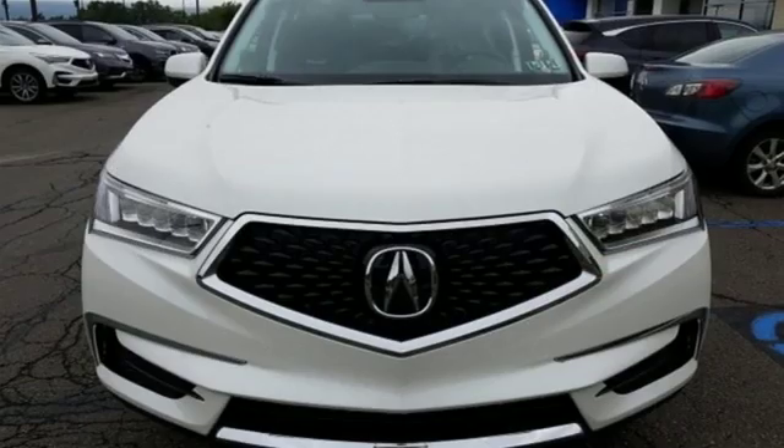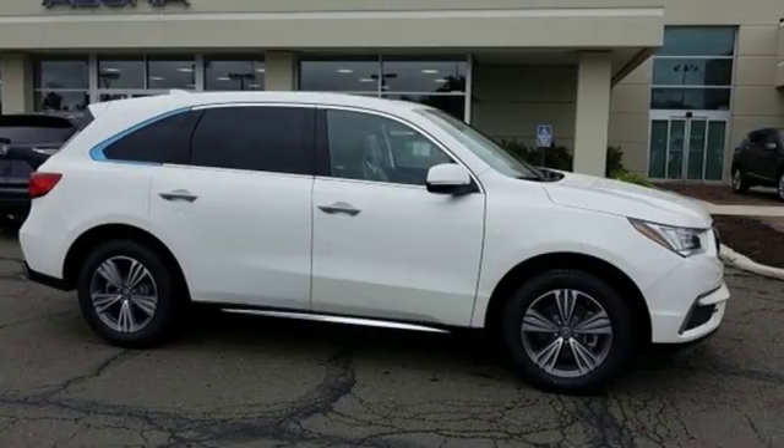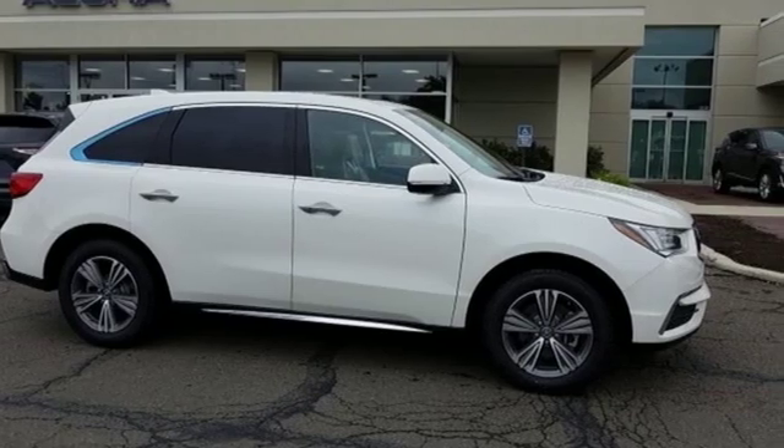Luxury. Performance. Acura. They say a journey of a thousand miles begins with one step. Well, in this case, it begins with a test drive. Start your next adventure today.